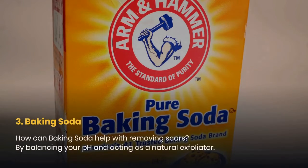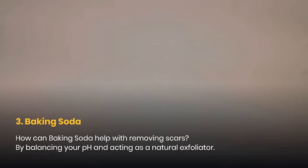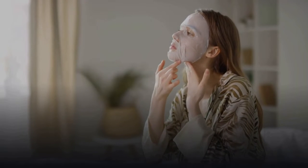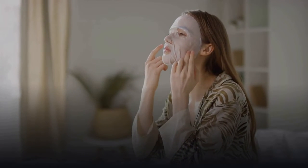3. Baking Soda. How can baking soda help with removing scars? By balancing your pH and acting as a natural exfoliator. In doing so, it eliminates dead skin cells and leaves you refreshed without damaging the skin around the scar. Using two parts water and one part baking soda, make a paste and scrub it on the affected area, rinsing thoroughly and gently after a minute.